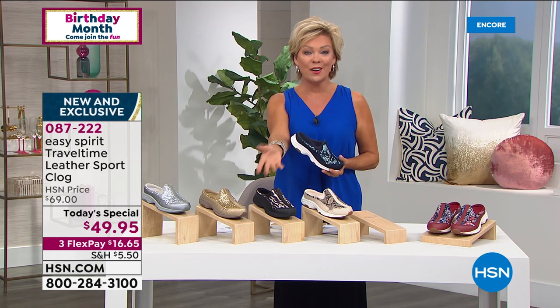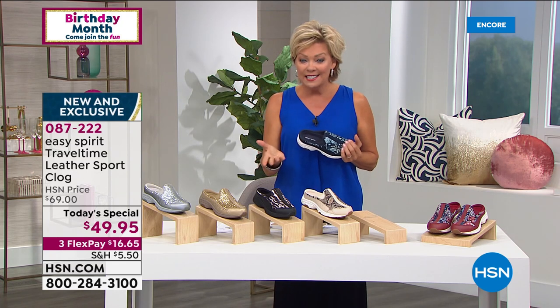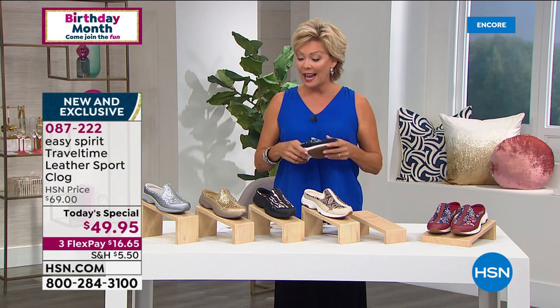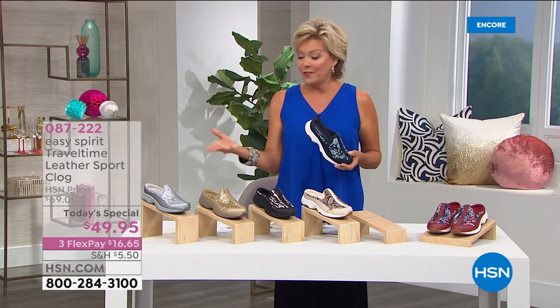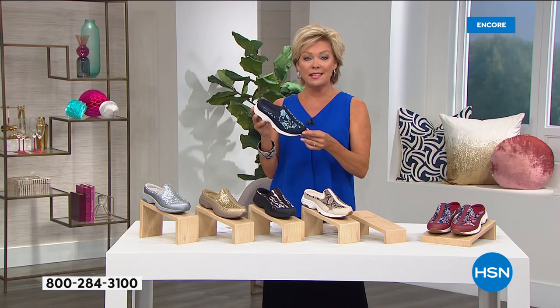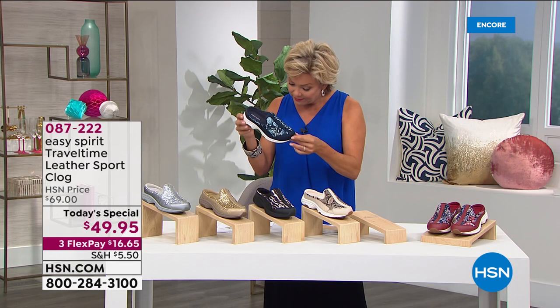Every major credit card is accepted here at HSN. It's $16.65 on Flex Pay for everyone. HSN cardholders can add another flex, making it like $12.50. And if you apply for our card tonight, you can take another $10 off your first purchase — it could even be on our Today Special. So that would make a $70 Easy Spirit about $40.